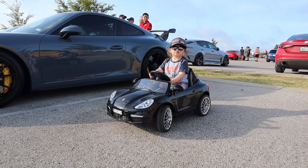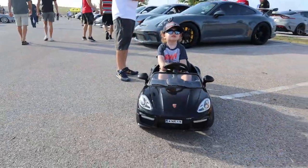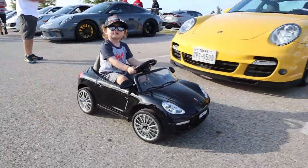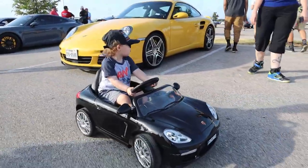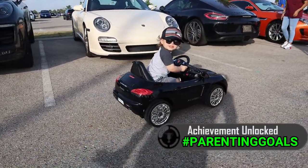Cars are slowly but surely starting to appear. I like your car, it's awesome. Yeah, gotta start them young — that's parenting goals right there.